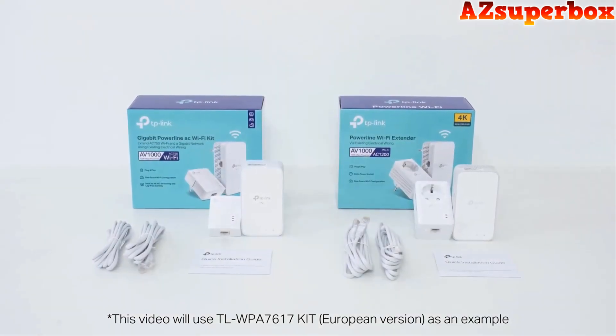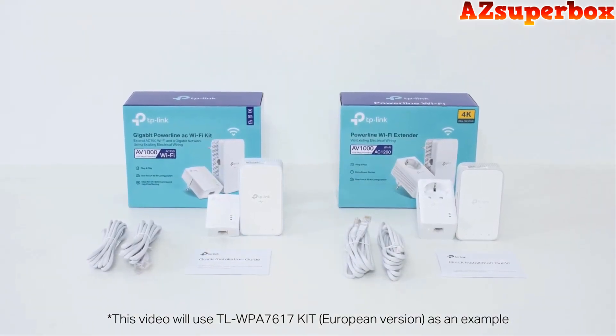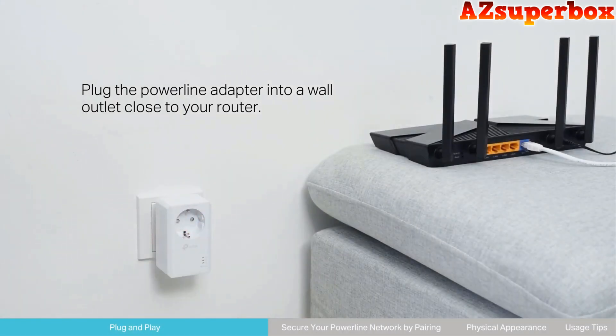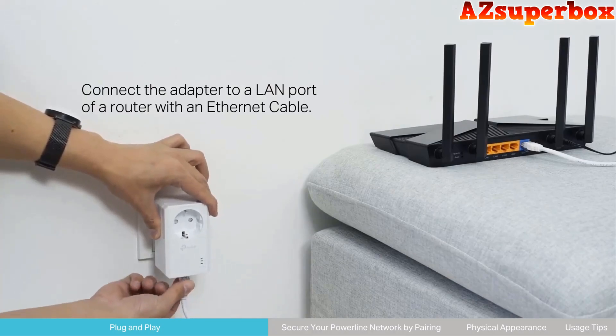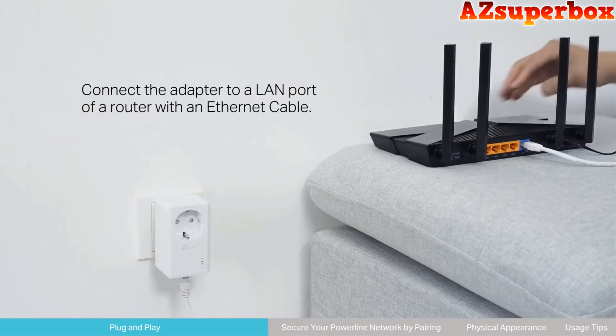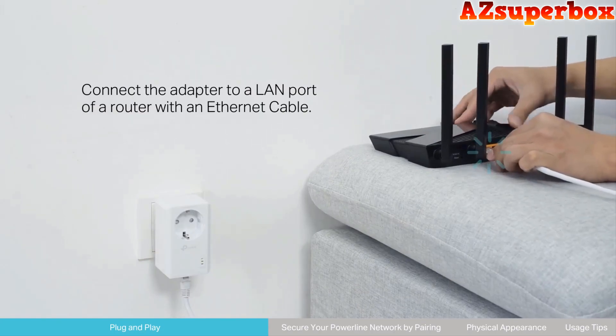We've carefully curated this list based on performance, speed, security features, and overall user satisfaction. Each Powerline Network Adapter on our list is designed to deliver fast and stable internet connectivity to even the most remote corners of your space. These adapters feature advanced technologies such as Home Plug AV2 or G.HN, which provide enhanced speed and reliability.